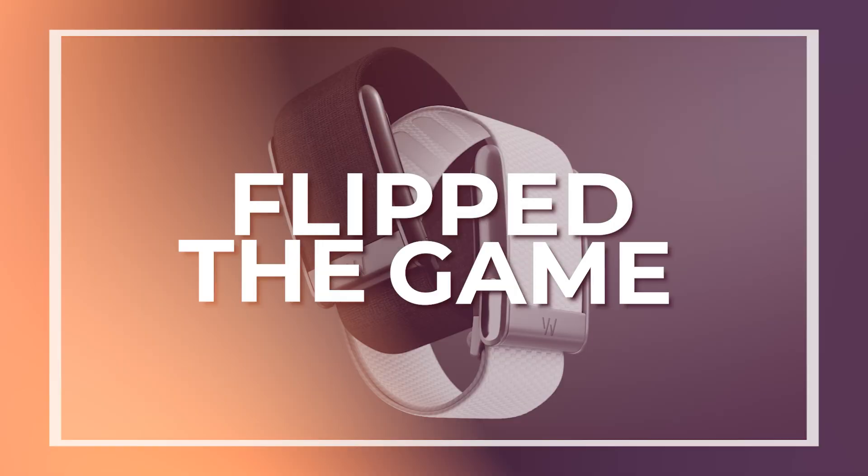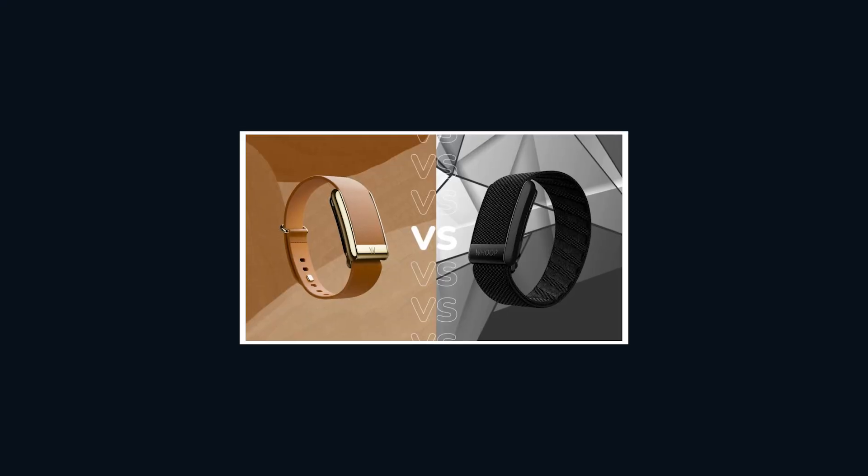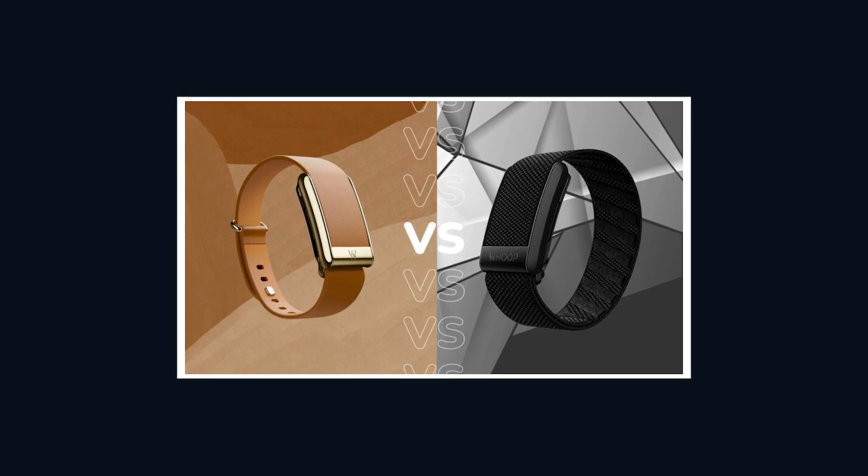WHOOP just flipped the game. Forget the trackers you've been wearing — Apple, Fitbit, Garmin — because WHOOP 5.0 and WHOOP MG just raised the bar for what a wearable can do.